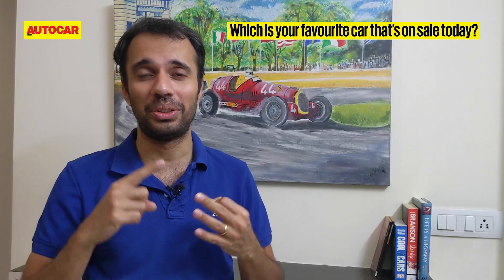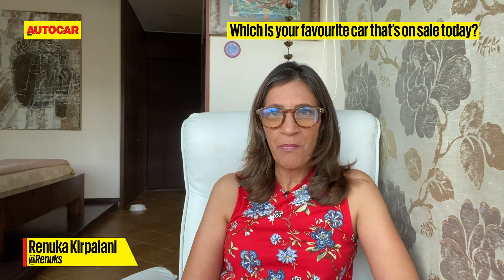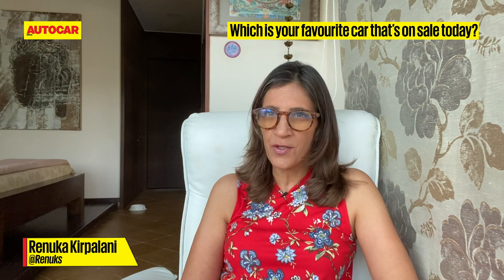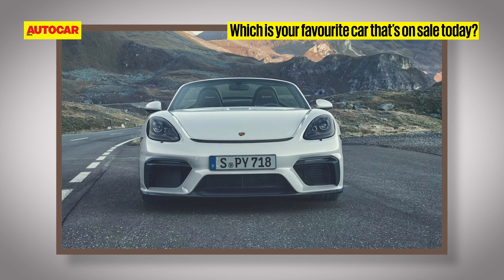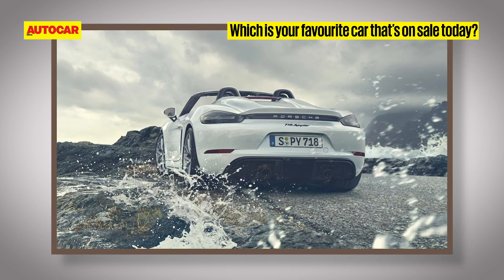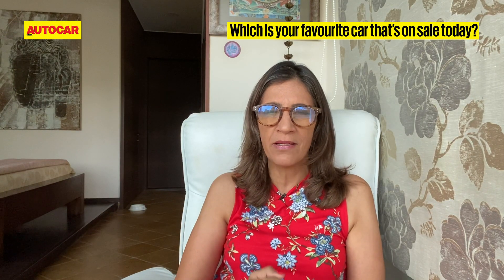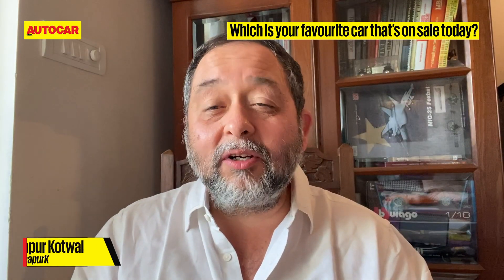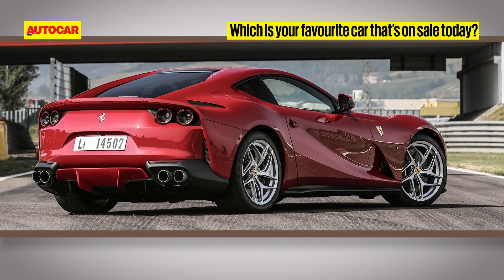That would be the Porsche 911 Speedster — it's manual, it's fast, and it's dripping of retro cool. Right at the moment I'd have to say the Porsche 718 Spyder — that car's light, it's nimble, it's sexy, it's got the performance and the handling. It's just every bit of Porsche.